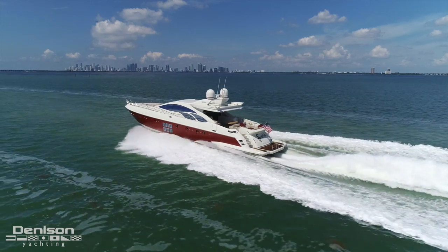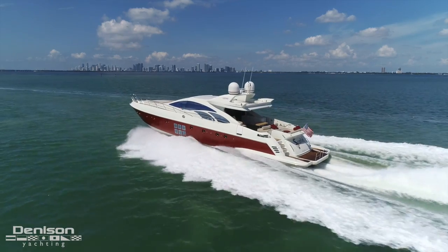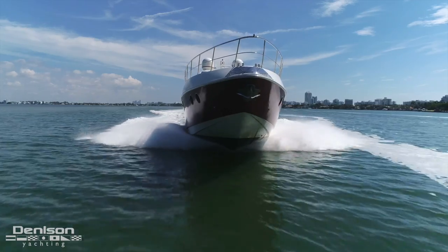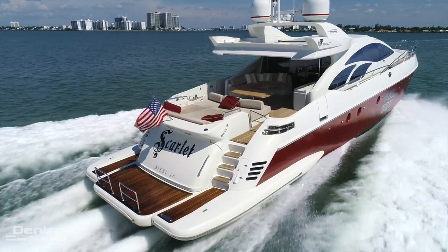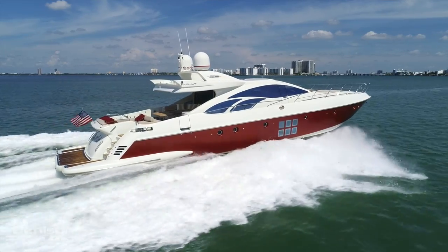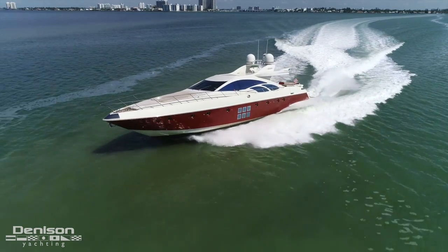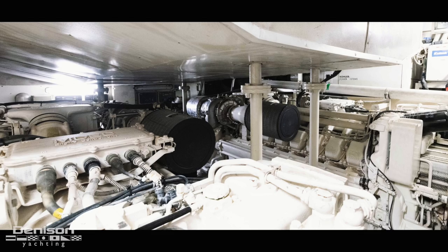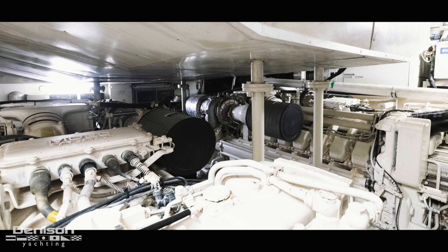Finally, let's talk some numbers. This Azimut does an amazing 40 knots at wide open throttle, burning 190 gallons an hour. While at top speed, she pushes an astounding 900 gallons of water through her jets every second. Backing off to a comfortable cruising speed of 30 knots, she runs about 160 gallons per hour — that's not bad when you consider the overall speed. This is accomplished with 4,000 horsepower generated by twin MTU 16V 2000 engines.